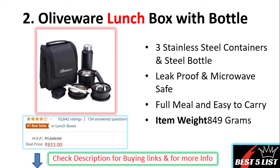These are leak proof and microwave safe. The weight of this product is 849 grams and the price is 833 rupees with a four star rating.